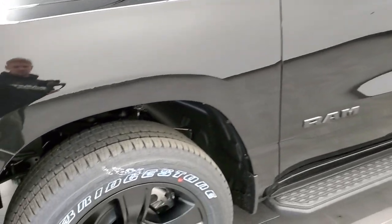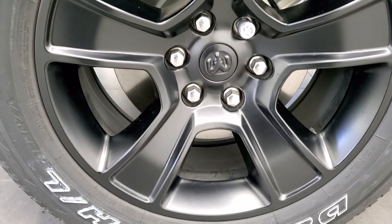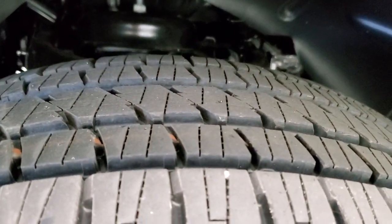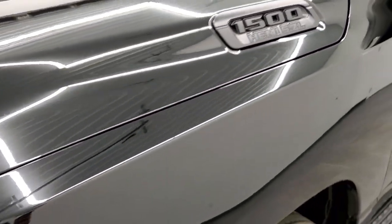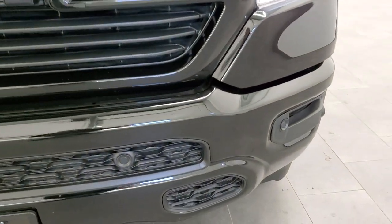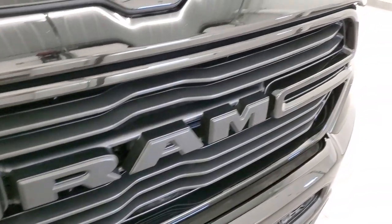This one comes with the Bridgestone Dueler HL tires. These are 275/55R20 tires and you get these with the Night Edition with 20 inch rims painted black. You also get the blacked out Ram logo, the blacked out 1500 Hemi logo with that Night Edition. LED headlamps, LED running lights and LED fog lamps — those lights are super bright. You get the front bumper parking sensors and the blacked out Ram grille, part of that Night Edition as well.